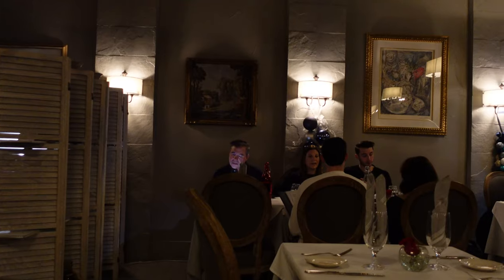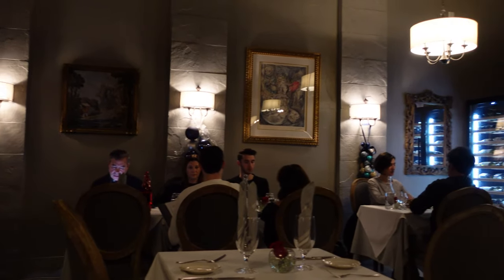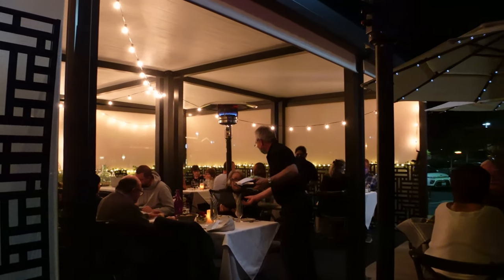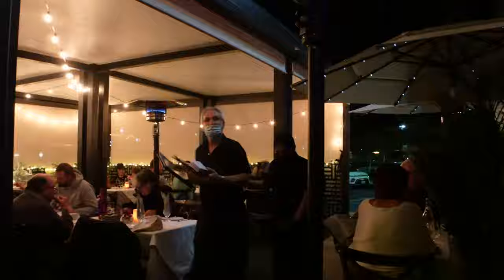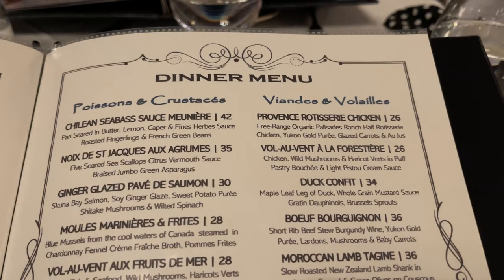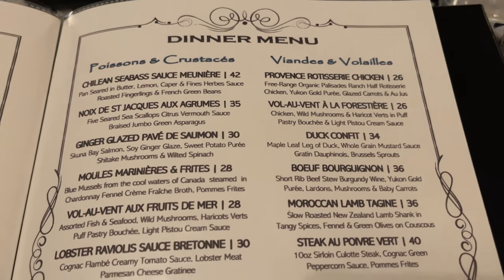Hi guys! We are here at the French Rotisserie Café, located in Palm Desert, California, which is about 10 to 15 minutes outside of Palm Springs. So if you're in the Palm Springs area, this place is super cute. It's just a little teeny restaurant. They do have indoor and covered outdoor dining, and it is obviously a French restaurant. They have a lot of really interesting foods and a really great-looking menu. Very excited to show you guys everything we get.